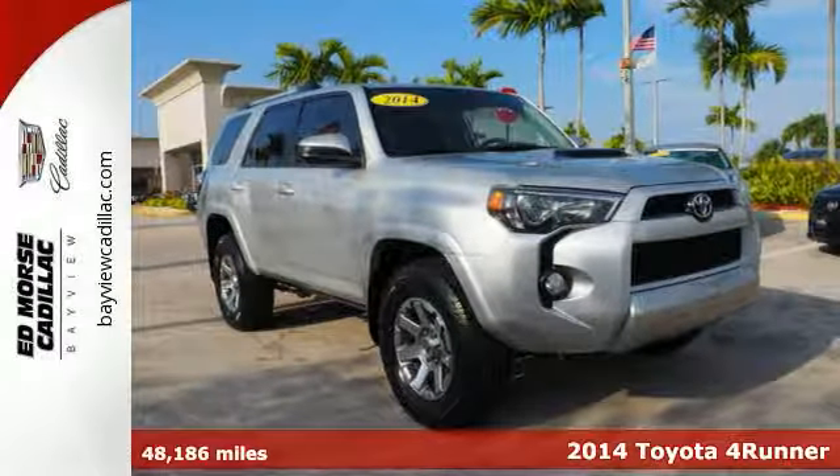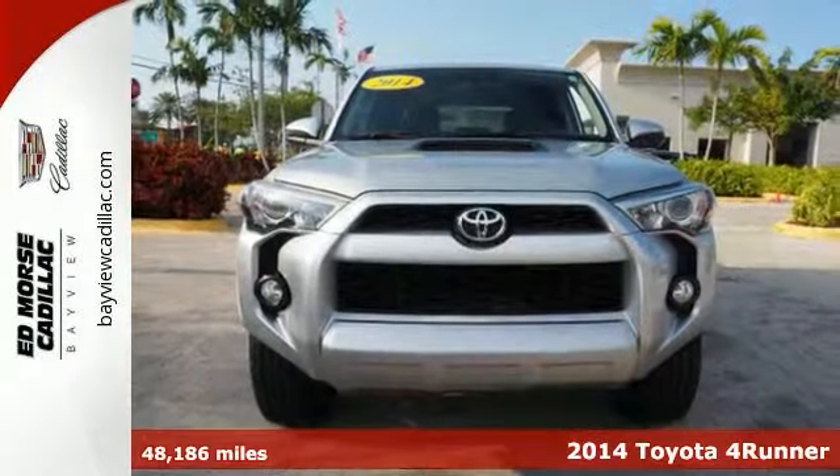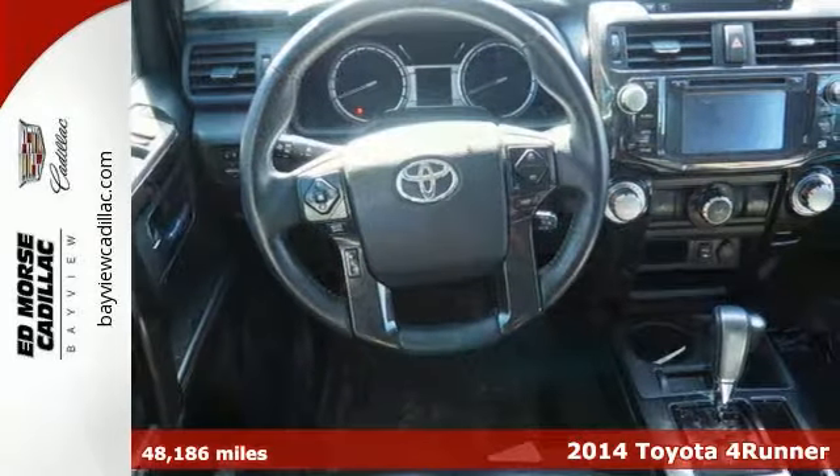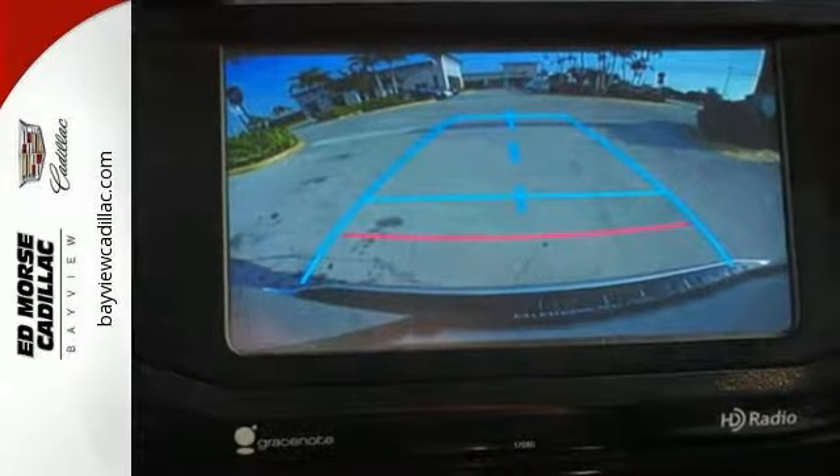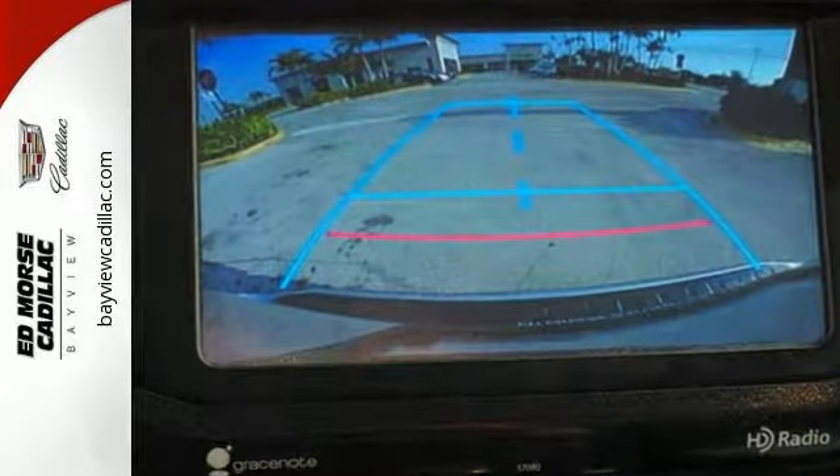Here's a 2014 Toyota 4Runner. Feel the thrill of the V6 engine and go where the road takes you with superior fog lights, skid plates, heated mirrors, and trailer hitch receiver.